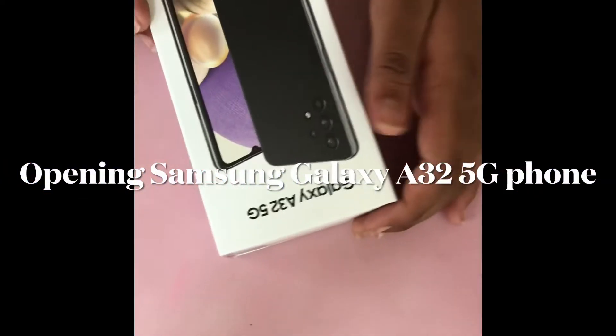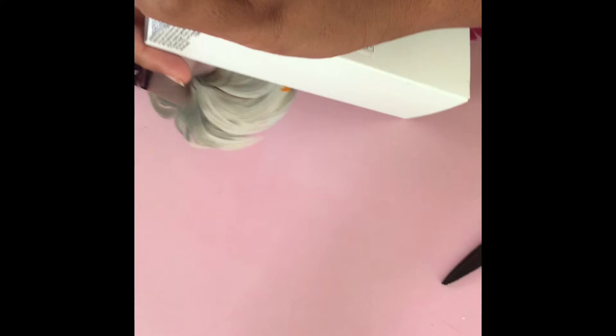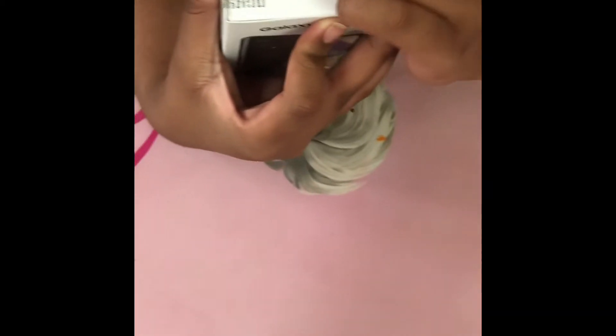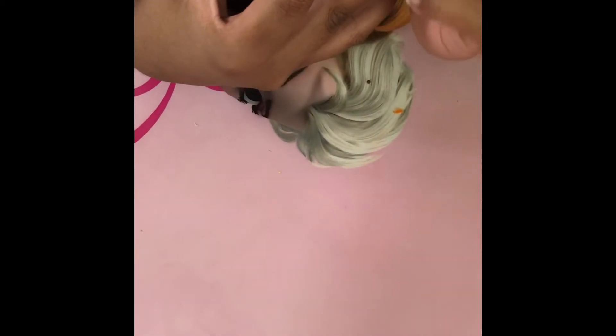Hi guys, this is the opening video of the Samsung Galaxy A32 5G phone. This phone has a big 6.1 inch display and it's black in color. It has very good features like five cameras with high pixels which give very clear pictures — that's a big advantage over Apple.